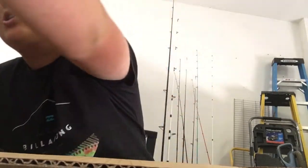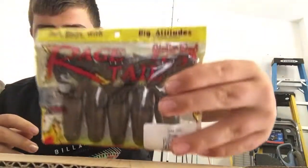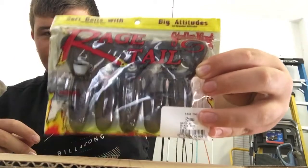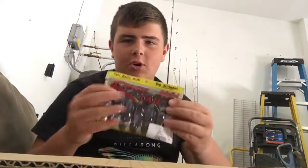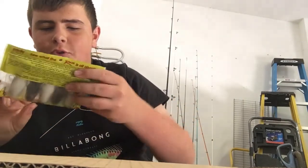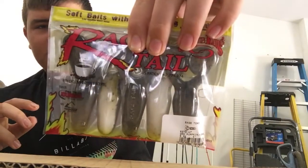Then I have some rage tail frogs — these are not craws, they are frogs. The color is black neon and these are the four inch frogs. I also have another four inch frog in green pumpkin pearl, which has white on one side and black on the other.